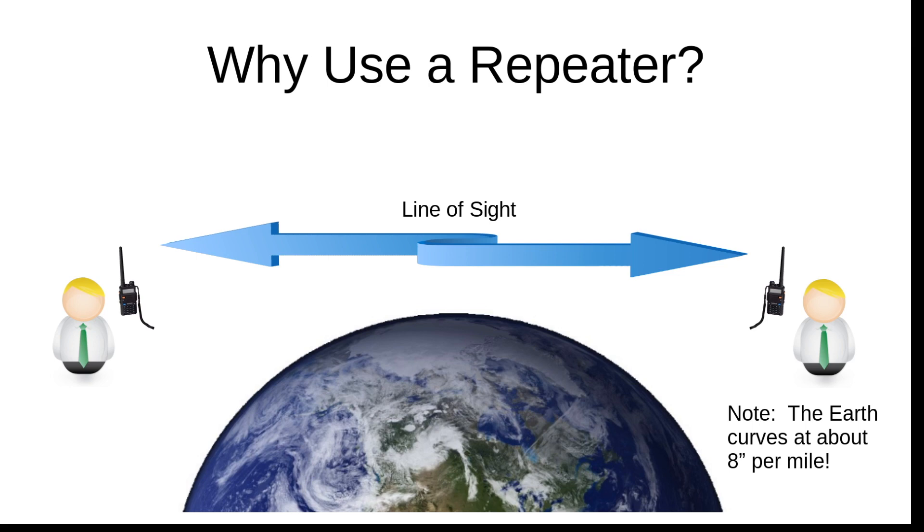Getting back to why you'd use a repeater — geography, topography, and the curvature of the Earth all play a role. The further you get from your buddy, the more the Earth's curvature becomes a factor. The Earth curves at about 8 inches per mile. The range on mobile radios is generally just a few miles — people say 2, 4, or 10 miles — but antenna height versus the curvature of the Earth greatly impacts that, as that curvature breaks your line of sight.